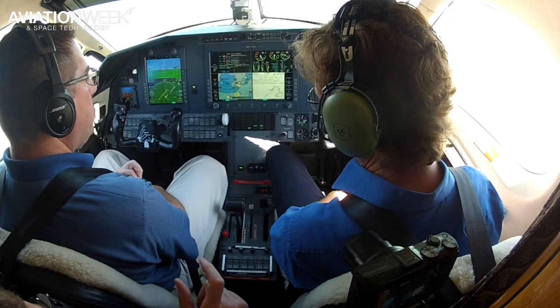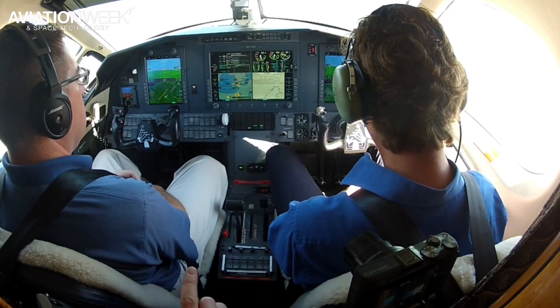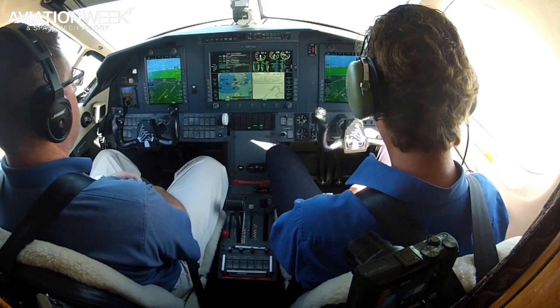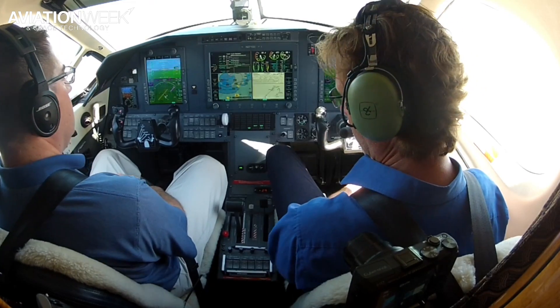Those are enunciated — if you get into a speed, ITT, or torque protection mode, it gives you ITT prot or torque prot, meaning protection, and they are enunciated in red. If it can't recover you within five seconds from those overspeed conditions, it will actually disconnect the autothrottle and give you an audible alert too.